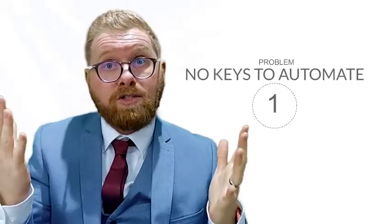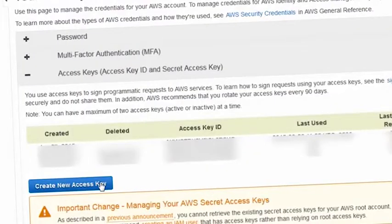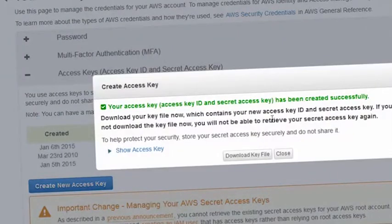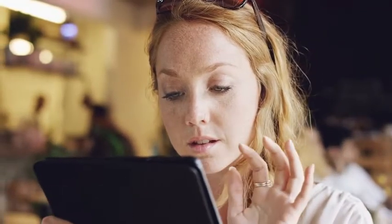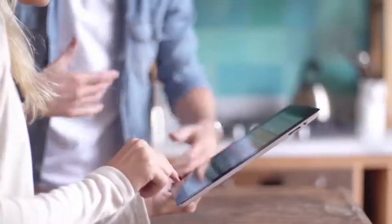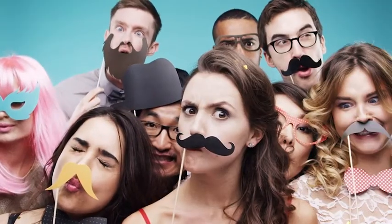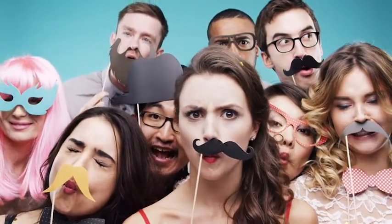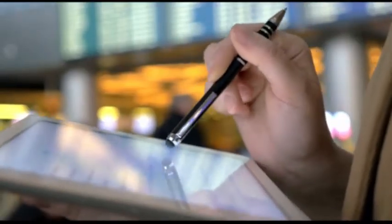These are the seven profit killer problems and the Stream Store solutions. Problem 1: No keys to automate. Today, Amazon no longer allows you to easily use their API key. It gets even harder to keep using the API key. To start automating your Amazon store, you must generate at least three sales manually. And it doesn't stop there — you still have to maintain your monthly sales to keep using the key. Otherwise, Amazon will remove your API access. That makes it nearly impossible to create a fully automated Amazon store.